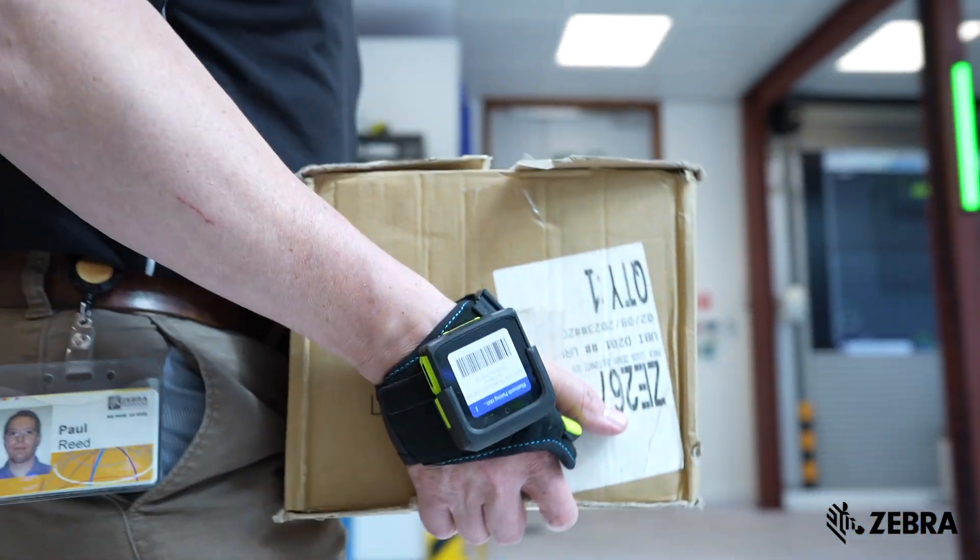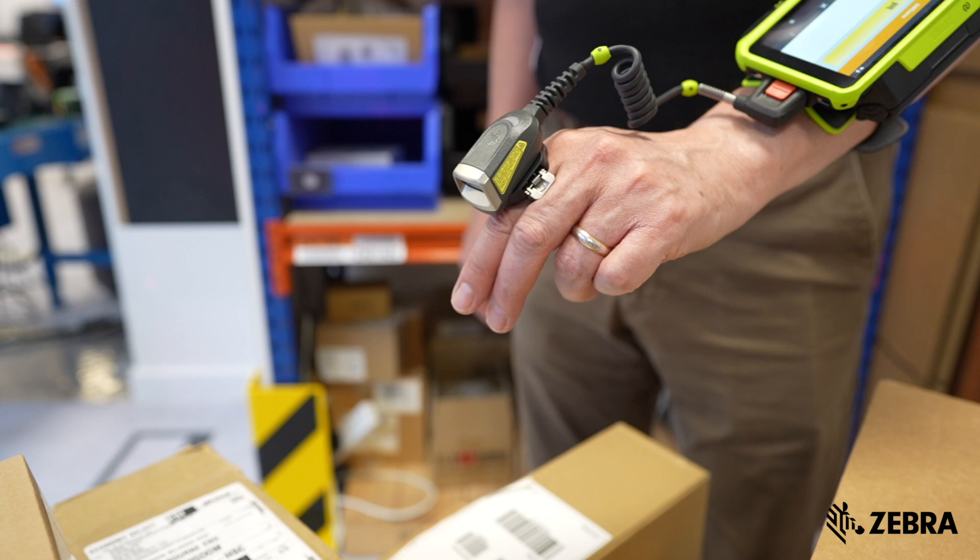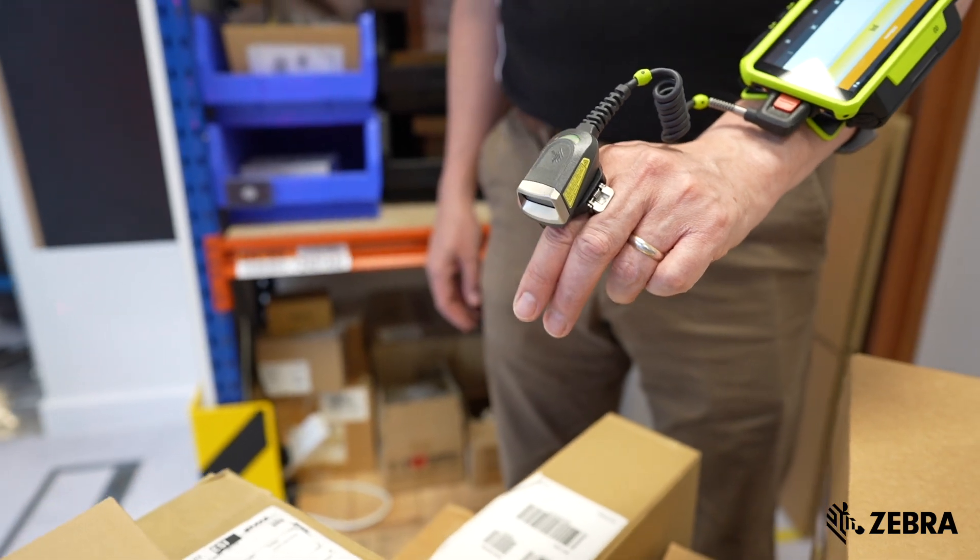Picture a bustling warehouse where time is of the essence. Hands-free wearable technology is key to optimizing productivity, allowing workers to perform complex tasks with ease, from picking orders to sorting goods and managing inventory.